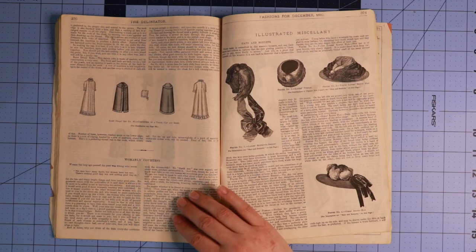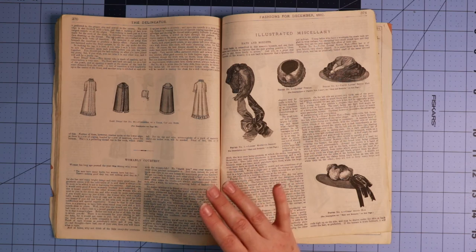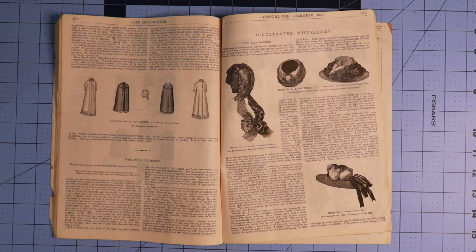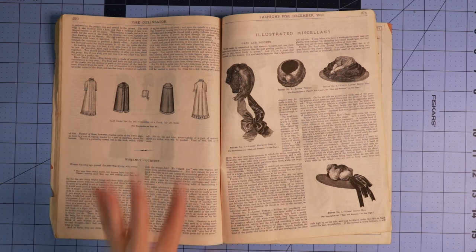Womanly courtesy — these articles sometimes just crack me up. This one is a short little article about womanly courtesy and how to be courteous as a woman. There is a quote here from a quite misogynistic poet who said, 'The men have many faults, but women have but two — there's nothing good they say and nothing good they do.' I don't know who that poet was, but I think I don't like him. It goes on to talk about how women have long since proved him wrong, but we must work on it.